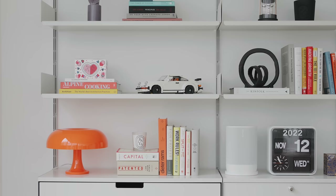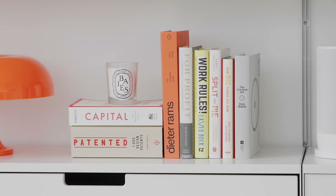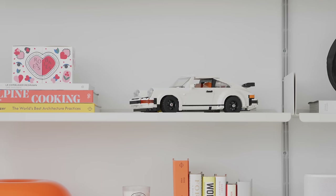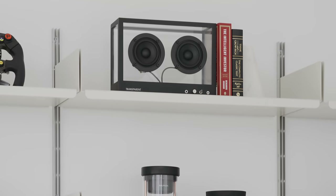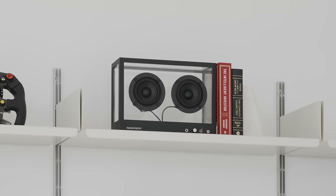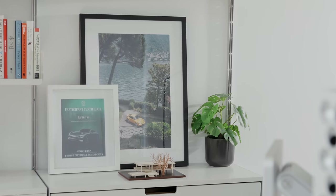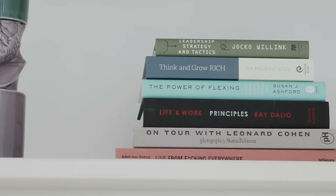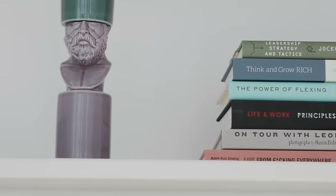This right here is the Dieter Rams Vitsœ shelf — it is a 1960s design and it is the 606 Universal Shelving System. What makes this shelf unique is that even though there are a lot of different white shelving options that are more affordable, it is a fully customizable system that is extremely high quality and very iconic. It's one that I believe I will keep for a lifetime, and what I have on it is what I've developed over the first year of living in this property.